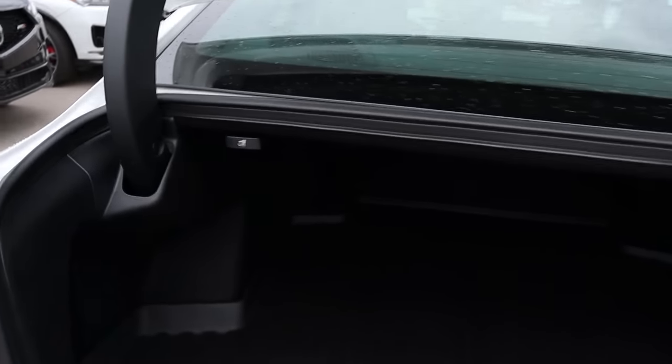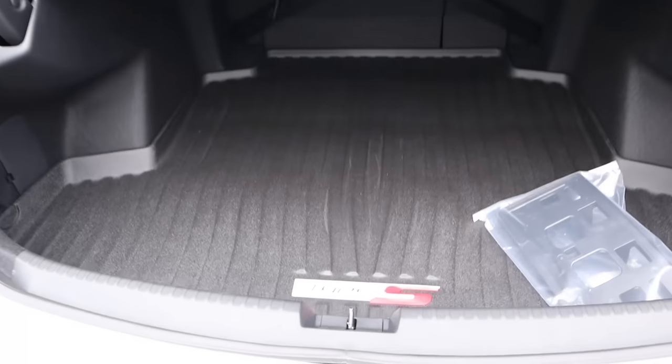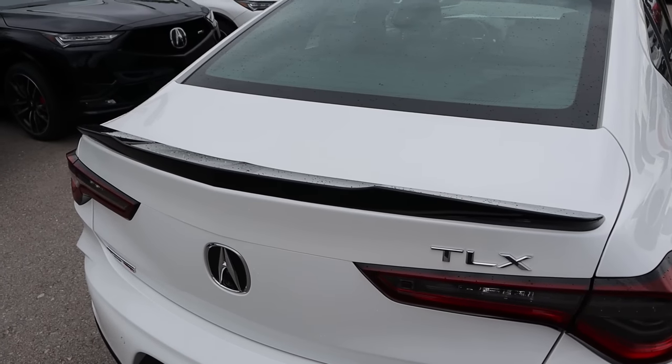Popping into the trunk, we've got these two little latches to fold the seats down. When it comes to cargo space, it is absolutely fantastic, and of course we've got another Type S logo. And when you're all done, you just close it up. We've got a low-profile spoiler here on the back end.